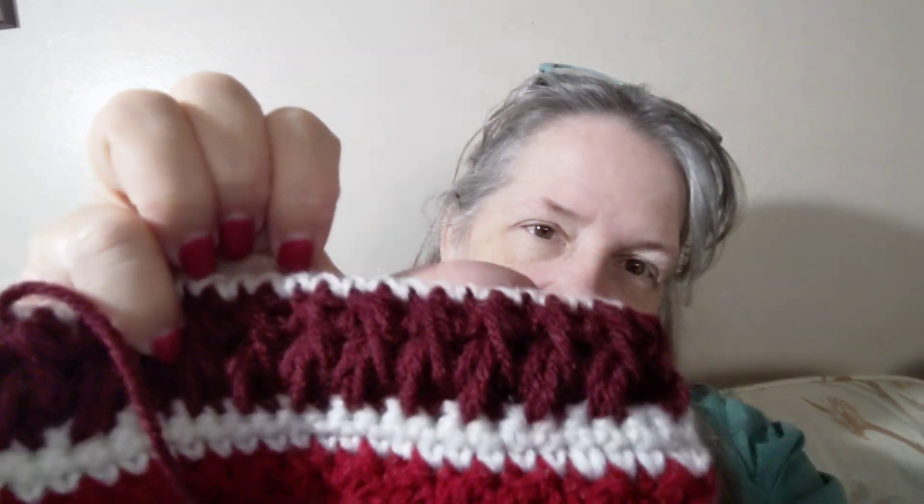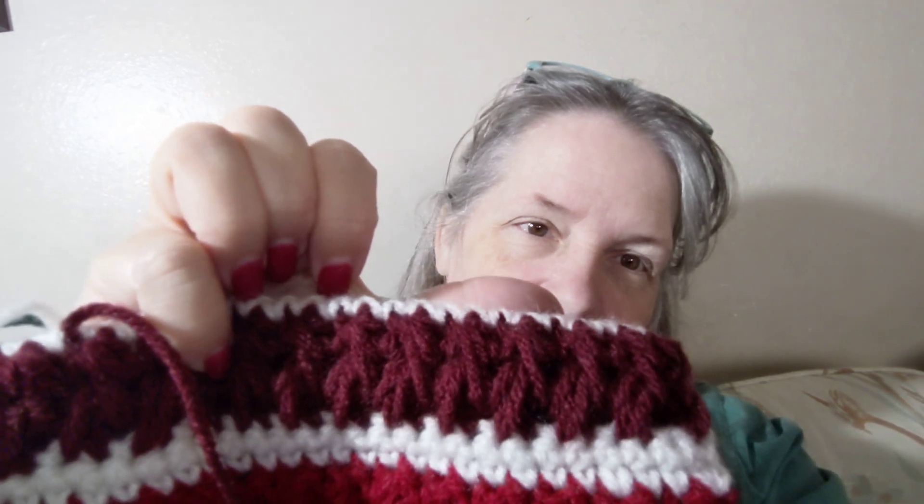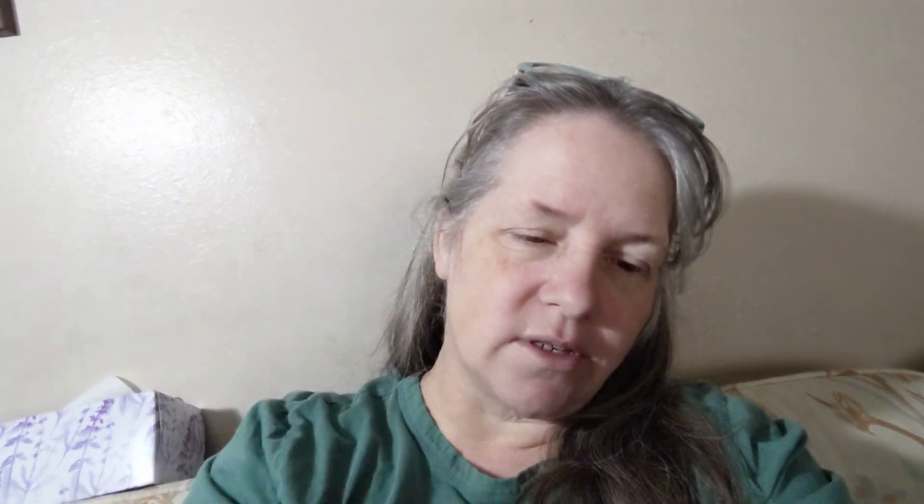I found the feather stitch in burgundy and I actually really like it. It is a reversible stitch — the same on both sides. I really like that. It is worked over an odd number of stitches, which means you chain an even number.